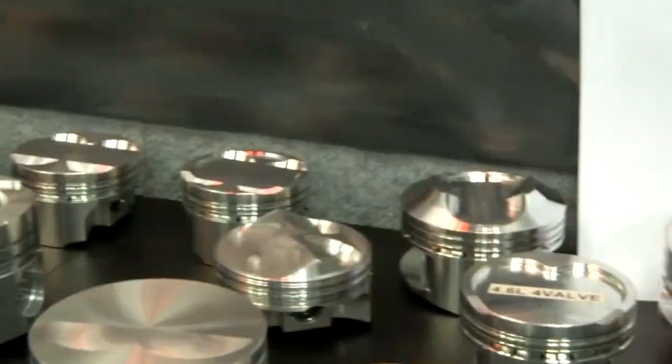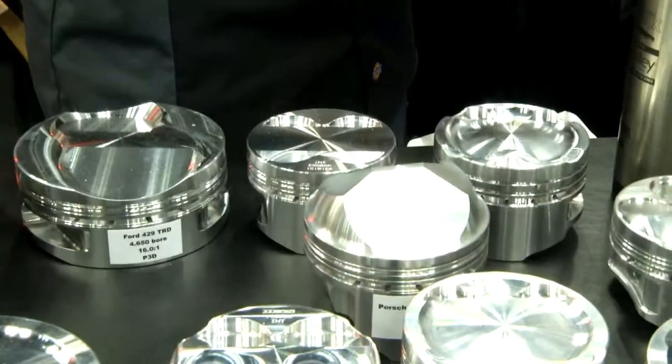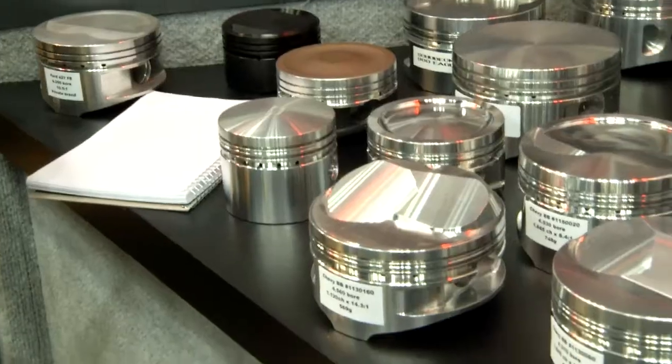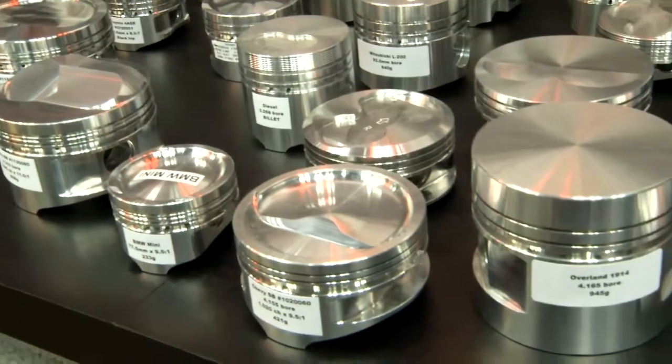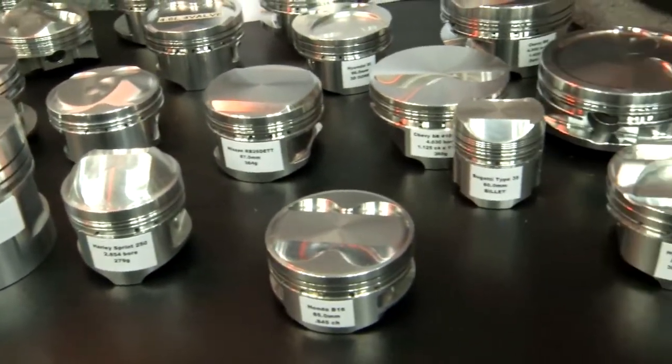Now I'm standing here holding a nice big-block Chevy piston. Nick, you guys over the years have just grown with technology, set records, done all kinds of stuff, and you're still doing that today. Well, to stay ahead of the competition you have to keep R&D-ing and developing product that's different from the rest of the industry. It's called competition. We've been in business 45 years under my name, and I think part of the success is that we're innovating and trying to stay ahead of the field.